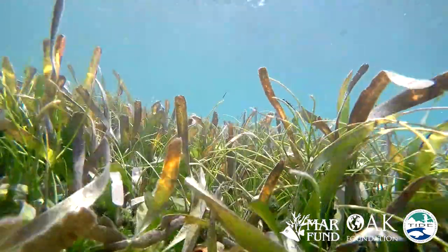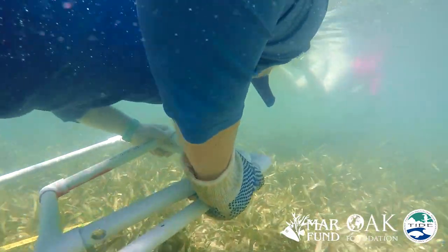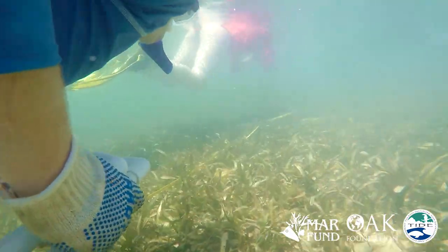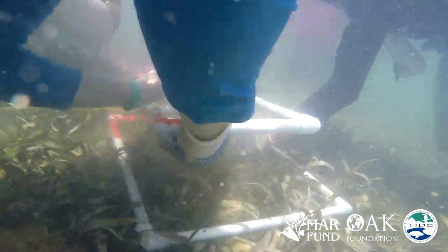The seagrass is really important — it's a food source for the manatees. So we did a survey: we laid out transects and were counting things like percentage cover and biomass within a number of quadrats along those transects.